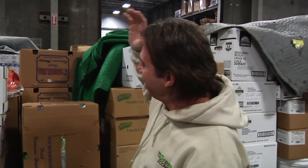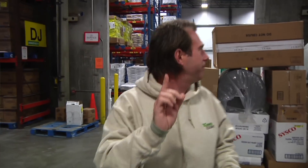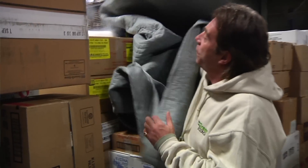An operation like Sysco deals with literally thousands, if not hundreds of thousands, of boxes of perishables every day. Things as simple as tomatoes and as complicated and sensitive as carrying dry ice for customers that need to keep their pita bread at the right temperature.